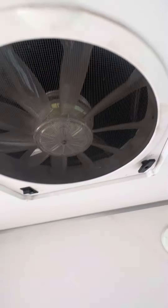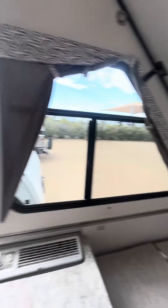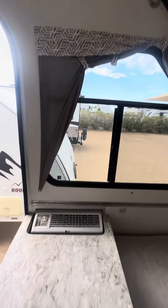Get yourself a powered vent there as well. You can definitely sleep four in this unit. Very good shape.